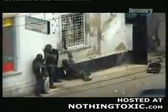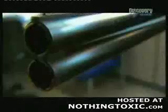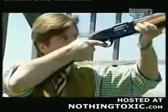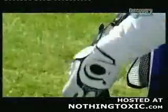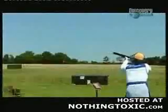Shotguns have been in military service for almost a century. They're ideal for close-quarter battle, and they fire a whole range of lethal ammo. But most combat shotguns are adaptations of civilian hunting weapons. Very few have been designed from the ground up for military purposes — that is, until now.